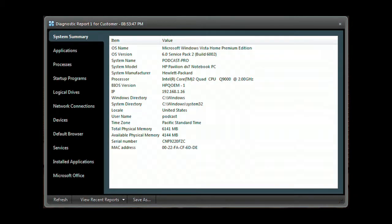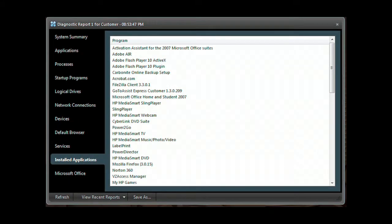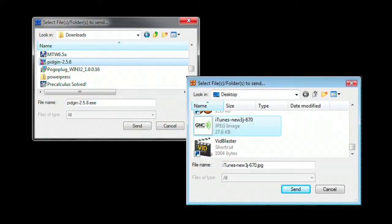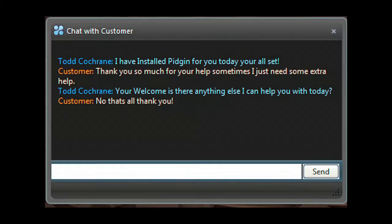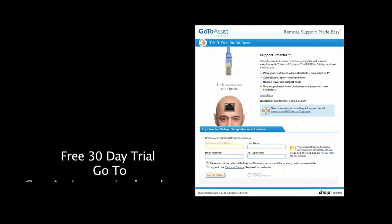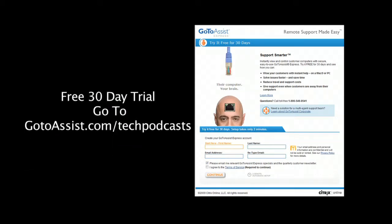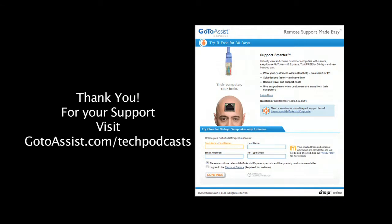Need deeper access? Run the GoToAssist Express diagnostic application to get a system summary, application list, processes, programs that start when the computer starts, network connections, devices, services, along with installed applications, and much more. Easily send or receive files back and forth between your and your client's computer. You can run multiple support sessions with GoToAssist Express. Included is an interactive chat client, and the menu bar gives you everything you need to do online support. To try GoToAssist Express free for 30 days, visit gotoassist.com/techpodcast.